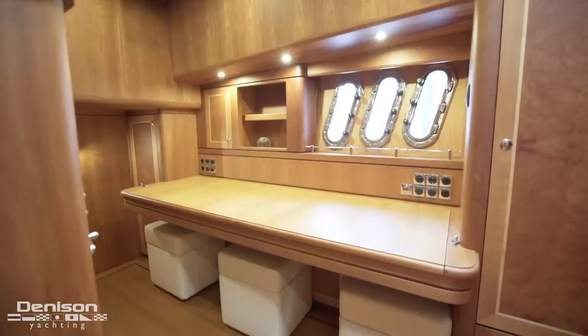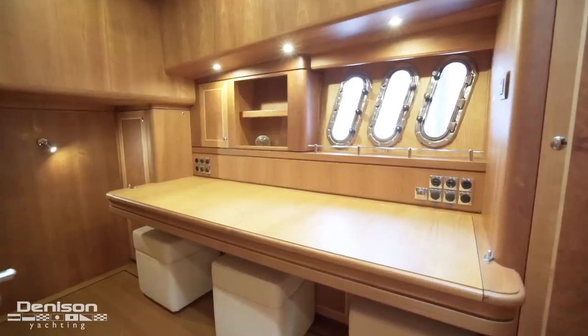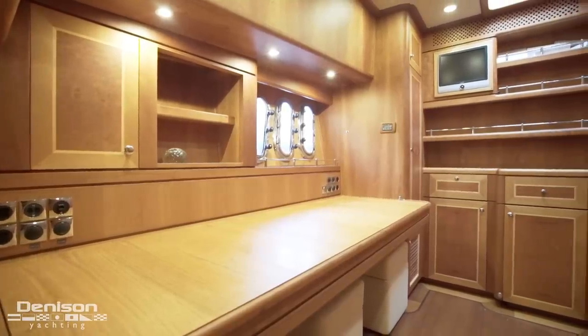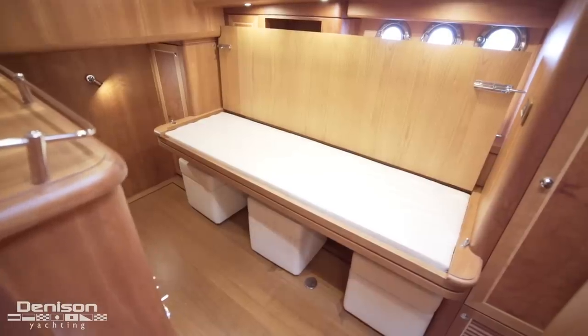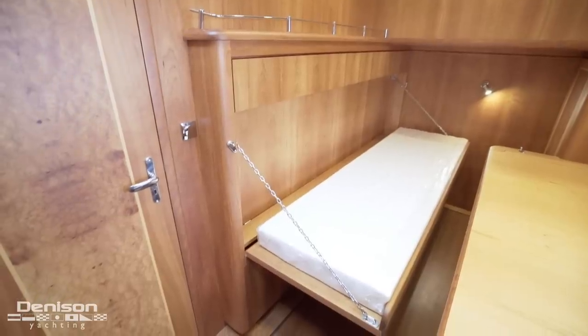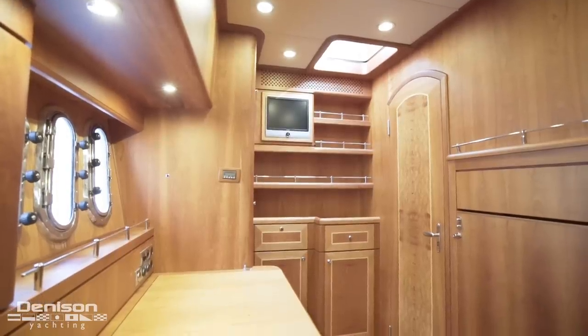Now in the passageway on the port side is the first stateroom, which is the guest stateroom. It doubles as an office with a desk below the hall windows. There is a berth concealed below the desk, as well as a Pullman berth opposite the desk. On the forward bulkhead in the cabin is storage and a TV.